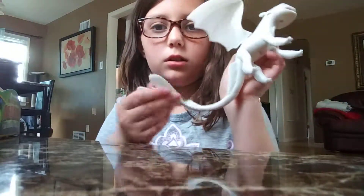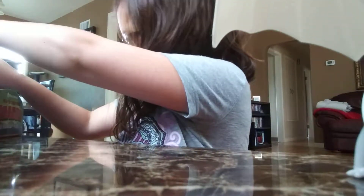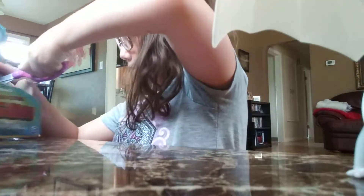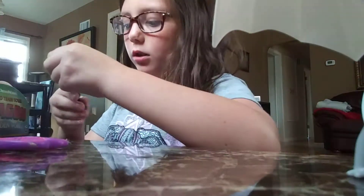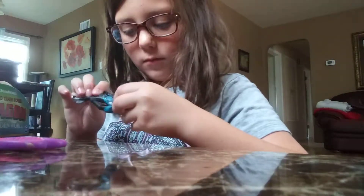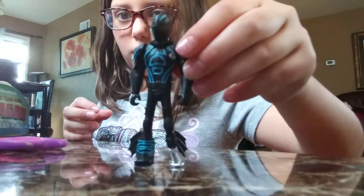Her tail — it's not possible. With scissors. Now if you're younger, always make sure that you're careful with scissors or get an adult's permission. So we have Hiccup in his wing armor form.